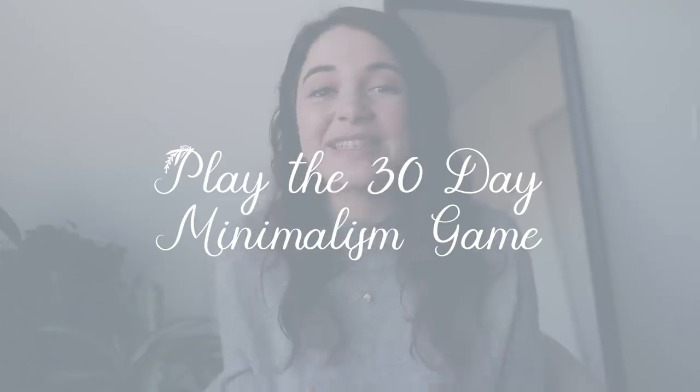Number six is to play the 30-day minimalism game. You declutter one item on the first day of the month, two on the second, three on the third, and so on — until you're decluttering 29 things on day 29 and 30 things on day 30, ending up with almost 500 items decluttered in a single month. This is a fantastic way to get the ball rolling quickly if you're just beginning. I filmed a video on this earlier last year, so I'll link that in the cards.